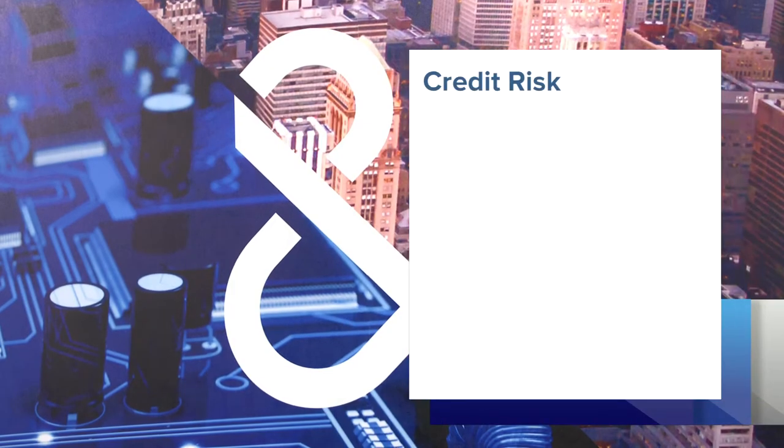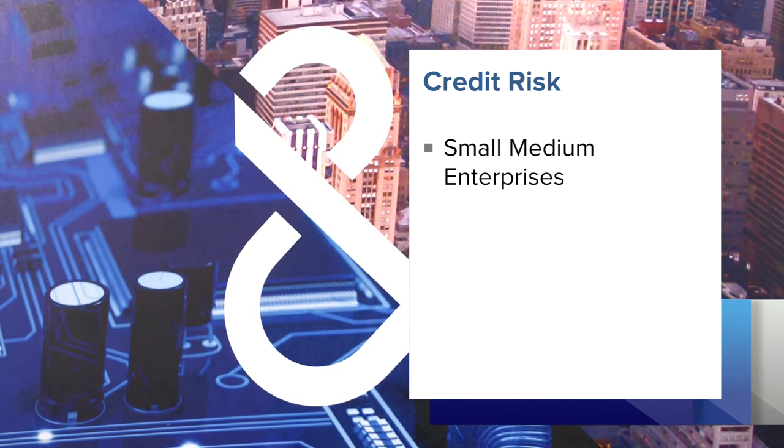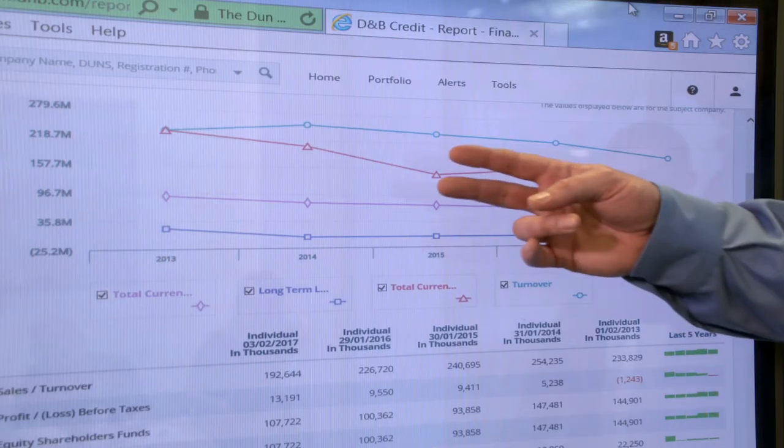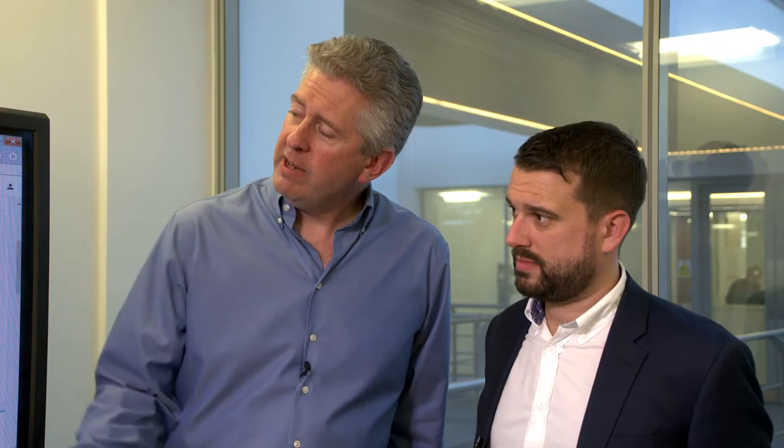Small and medium enterprises in particular are at risk. Recent research conducted by Dun & Bradstreet showed the average is owed £64,000 in late payments. The prompt payment code has been introduced to give some protection — being forewarned is forearmed. Understanding the businesses you're dealing with within your customer base and your supplier base, we obviously want to see growth within our customers' base and we want to make sure that we're a part of that in providing them with the right information, the right platforms and the right assessment.